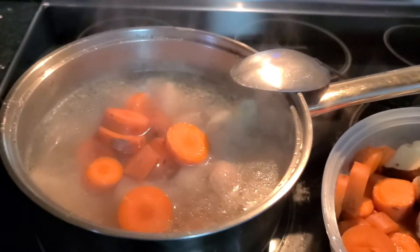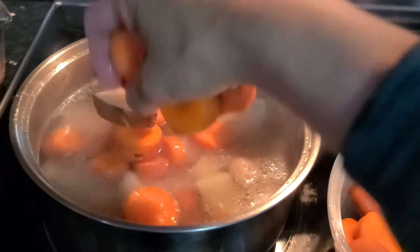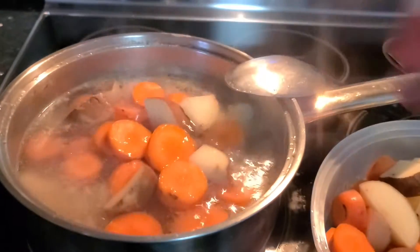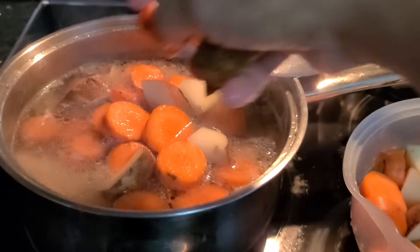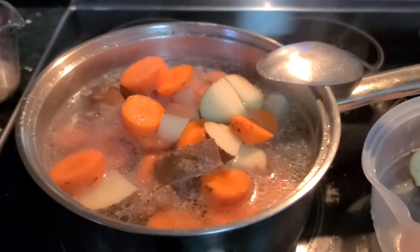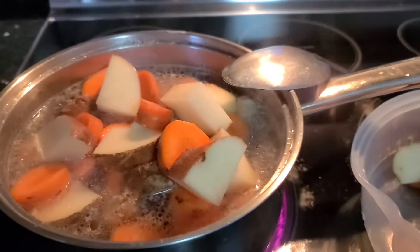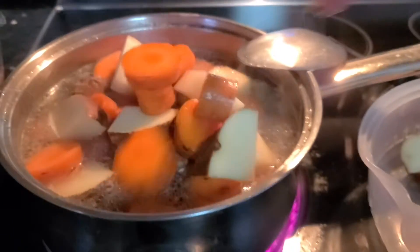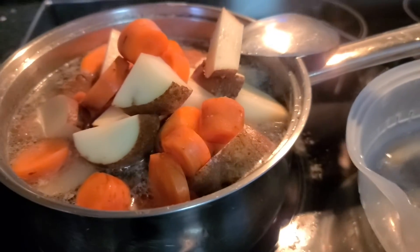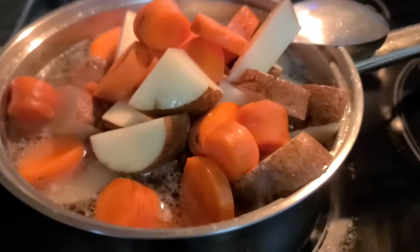He didn't have breakfast yet, but this is his food. I make food for him every two days, and it's mostly chicken, potato, and carrots. I don't have any celery or green beans today, so this is just potato and carrots for him.